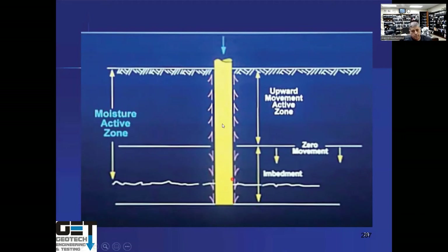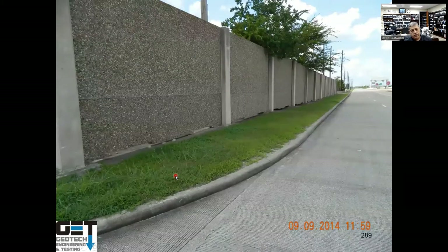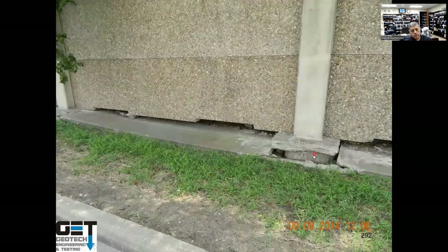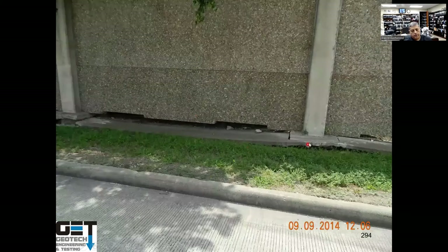Rule of thumb: if your active zone is 10 feet and soils are highly expansive, pier depth should be at least 20 feet. With heavy tip loads like tilt-wall panels, piers can sometimes be shallower. Some sound wall piers along Pearland Parkway are coming up because the piers were too shallow — you can see the pier uplift occurring.